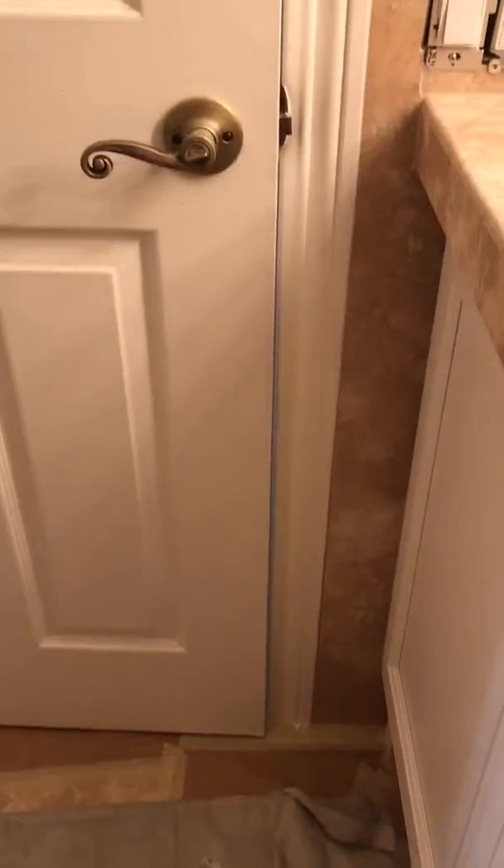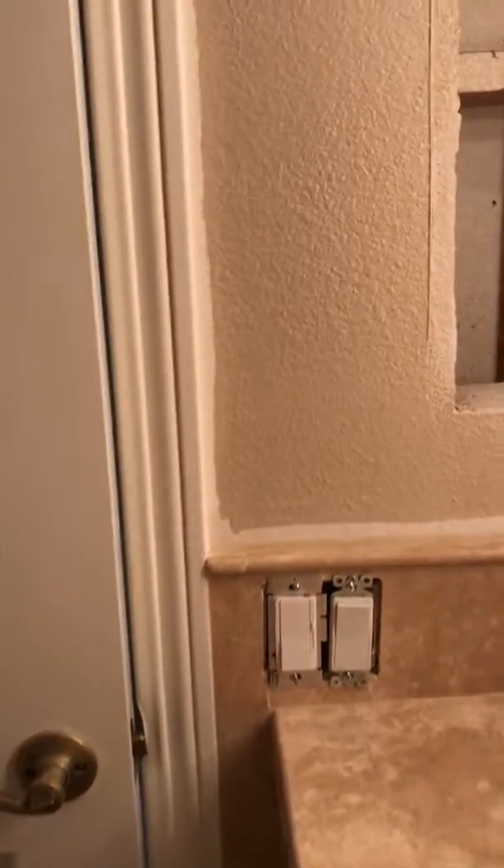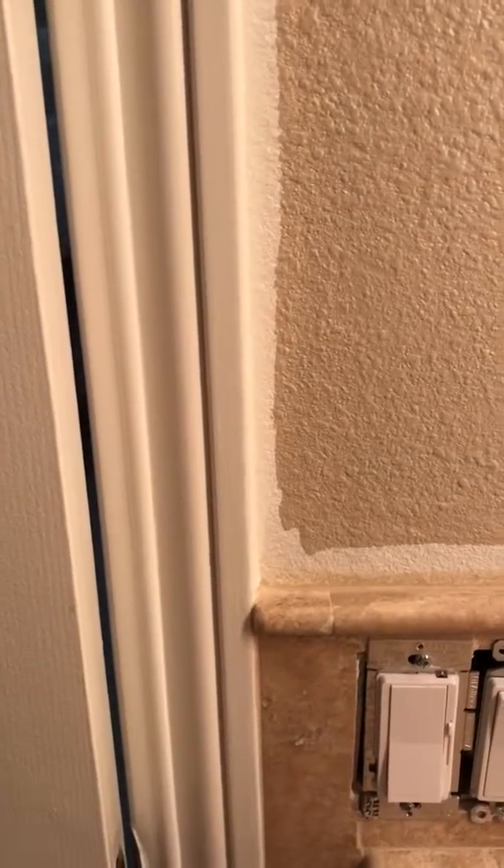He patched the holes and caulked all the areas around the door. You can see the paint now — there's a contrast. Tomorrow he'll come by and put the second coat of paint on. He also painted the ceiling, which matches the crown molding.